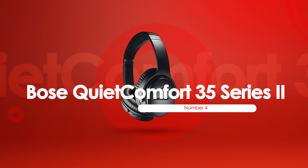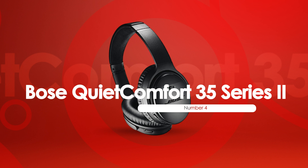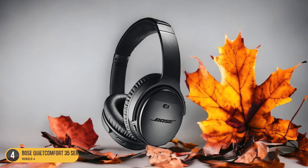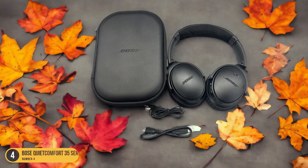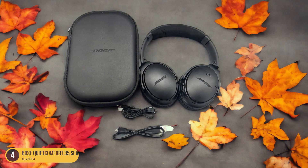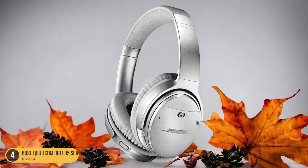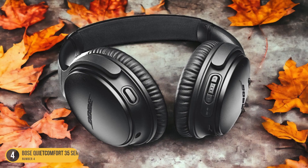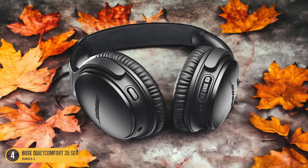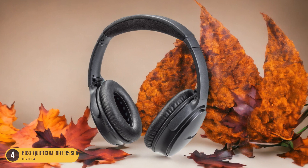At number 4, we have the Bose QuietComfort 35 Series 2. Immersed in the serene ambience of the library, the Bose QuietComfort 35 Series 2 headphones transport me into a realm of unparalleled focus and clarity. The top-notch noise cancellation effortlessly drowns out distractions, creating a cocoon of tranquility where I can delve into my studies undisturbed. The balanced audio ensures that every note is crisp and clear, whether I'm listening to a lecture, classical music for concentration, or a podcast for research. The seamless Bluetooth pairing allows me to connect to my devices effortlessly.